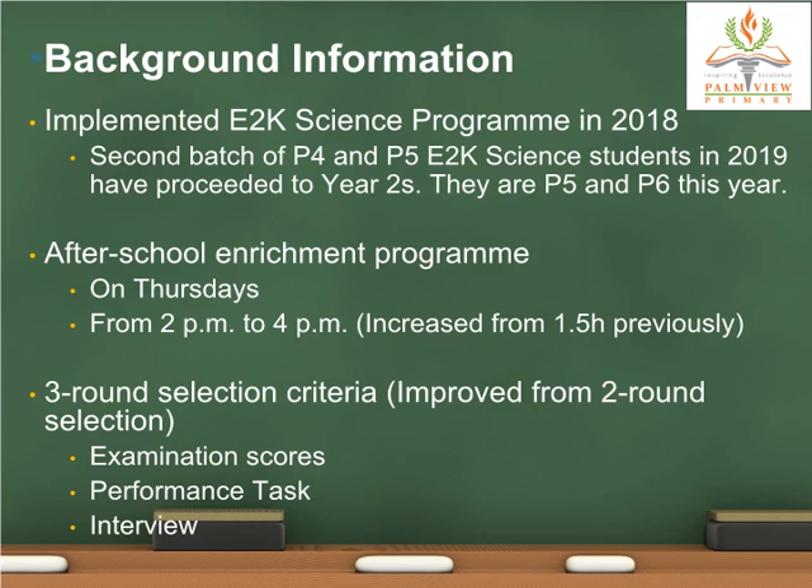We looked at various qualities based on individual performance and cooperation, and ranked the students accordingly. In the second part, students were interviewed based on the questions provided by HQ. Students were selected after discussion among teachers who conducted the performance tasks and interviews.